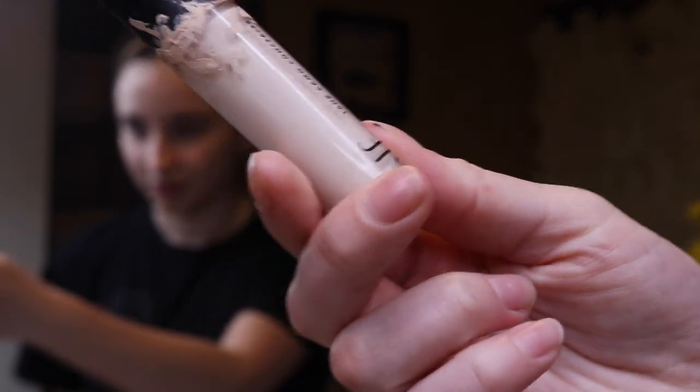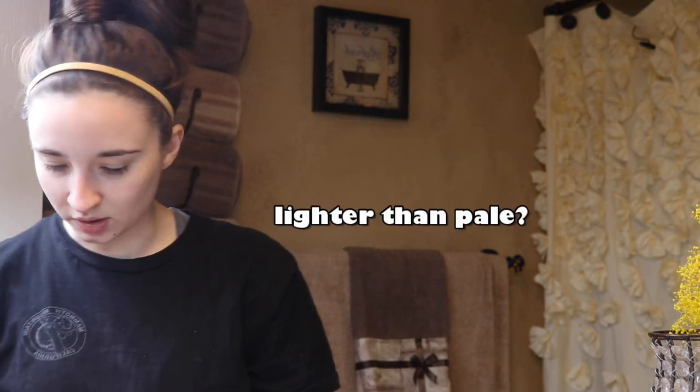Hey guys, welcome back to my channel. Today we're going to be doing contouring and highlighting and concealer. I'm going to be using this one from NARS — it's the NARS Radiant Creamy Concealer in the shade Custard. Two to three shades lighter than your foundation shade. So I like to use this one because... what's two to three shades lighter than pale? Gray. My concealer shade is fair warm, which I don't think is my concealer shade anymore.